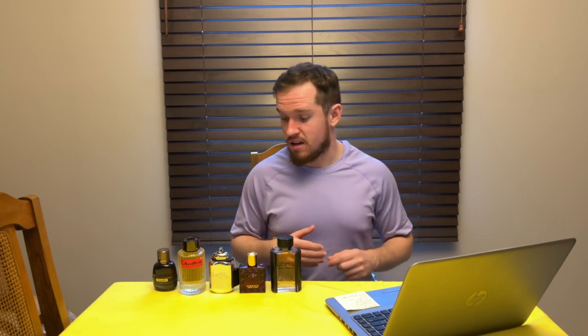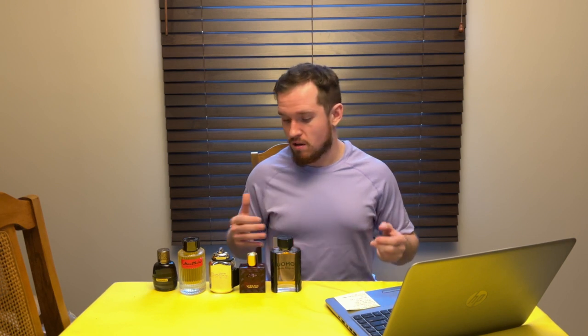So there you go — five winter cheapies you can add to your collection if you're just starting out and trying to save some money. These are all designer fragrances, not clones, and they all do the job in the winter. I'd highly recommend getting a sample before you buy — check Macy's, Sephora, Nordstrom, or Saks. If you liked the video, drop a thumbs up, subscribe to the channel, and let me know in the comments your own winter cheapies. See you guys later!